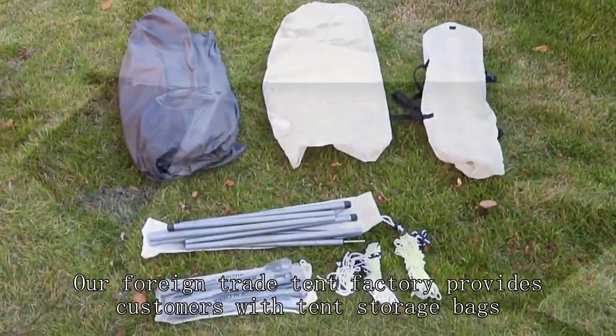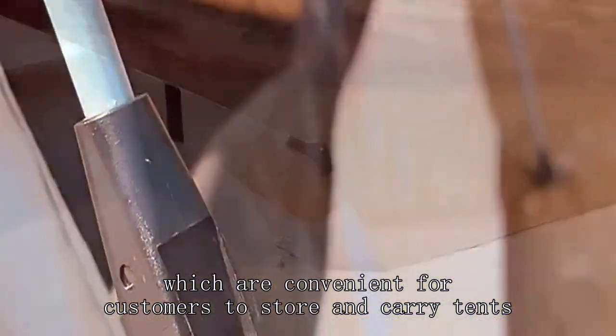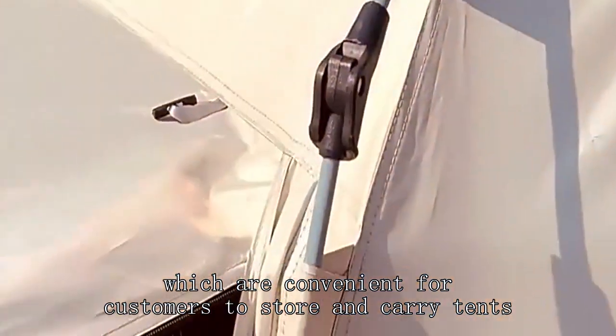Our foreign trade tent factory provides customers with tent storage bags, which are convenient for customers to store and carry tents.